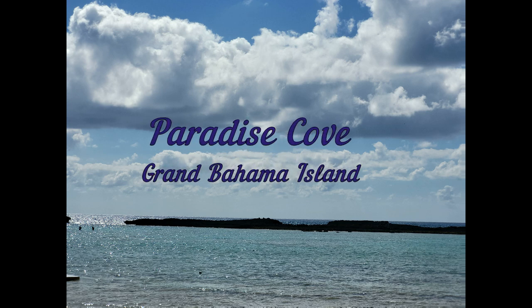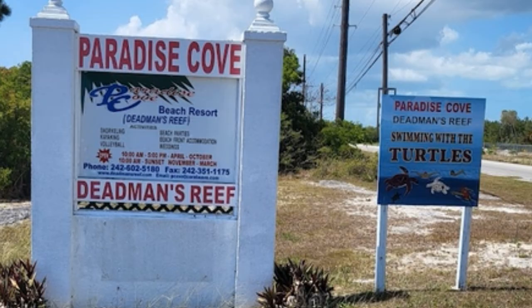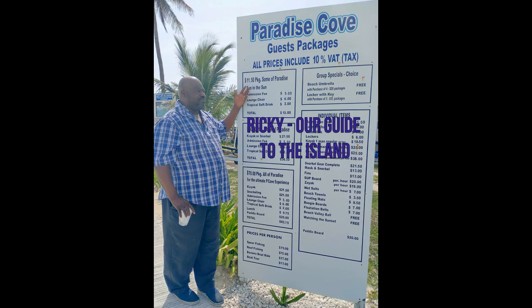It's a beautiful day on Grand Bahama Island, and we want to go snorkeling. Ricky Richardson, our guide to the island, took us about 13 miles west of Freeport along the Queen's Highway to Paradise Cove at Dead Man's Reef.